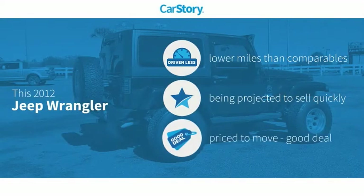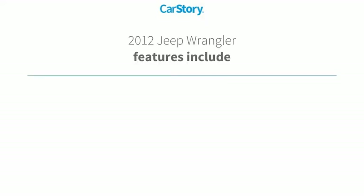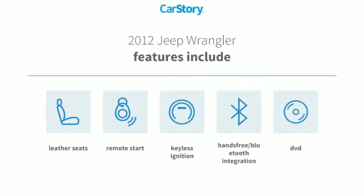Car Story research indicates this vehicle as having lower miles with less wear and tear and a good deal. Features also include remote start, keyless ignition, leather seats, and hands-free Bluetooth integration.